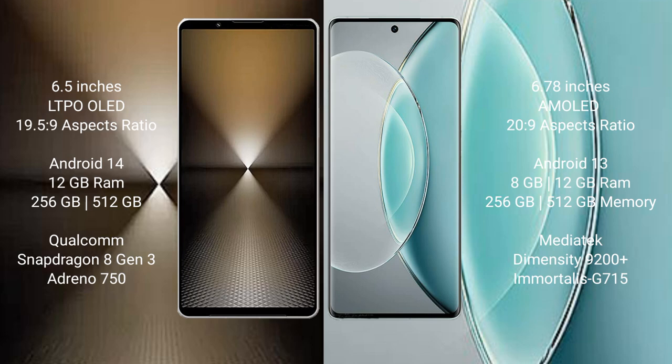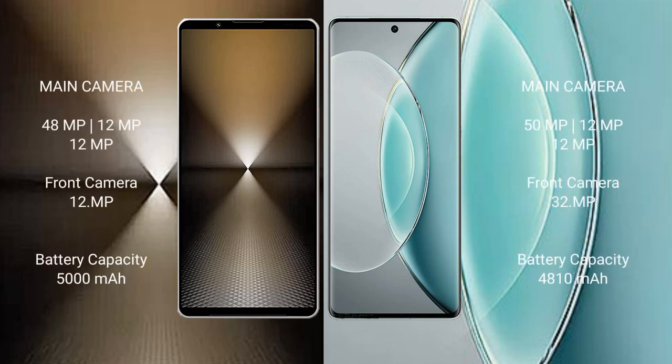The Vivo X90s comes with 8GB or 12GB RAM and 256GB or 512GB internal storage, with a MediaTek Dimensity 9200 Plus processor and Mali G715 GPU. The Sony Xperia 1 Mark 6 features a rear triple camera setup of 48MP plus 12MP plus 12MP, with a 12MP front camera.